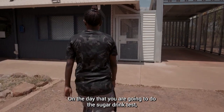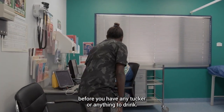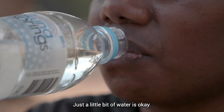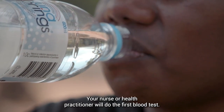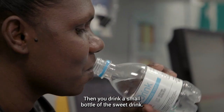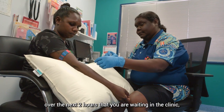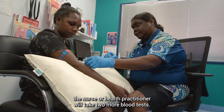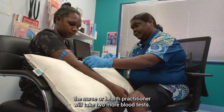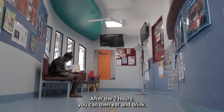On the day of the sugar drink test, when you wake up in the morning come to the clinic before you have any food or anything to drink — just a little bit of water is okay. Your nurse or health practitioner will do the first blood test, then you drink the small bottle of the sweet drink. Over the next two hours waiting in the clinic, the nurse or health practitioner will take two more blood tests. After the two hours you can then eat and drink.